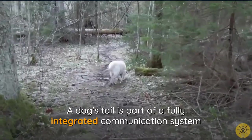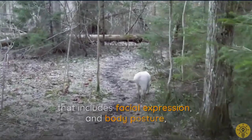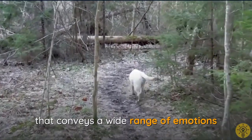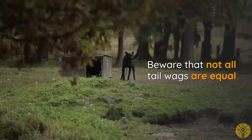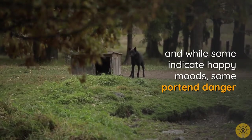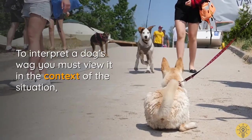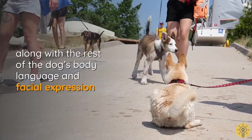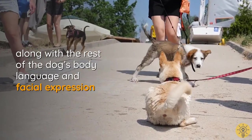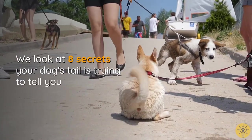A dog's tail is part of a fully integrated communication system that includes facial expression and body posture, conveying a wide range of emotions. Beware that not all tail wags are equal — while some indicate happy moods, some portend danger. To interpret a dog's wag, you must view it in context along with the rest of the dog's body language and facial expression. We now look at eight secrets your dog's tail is trying to tell you.